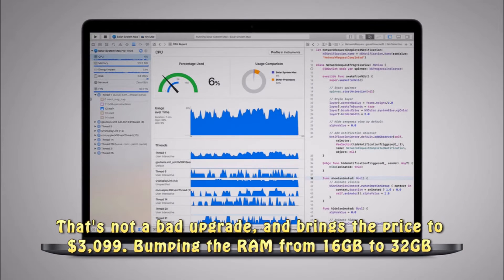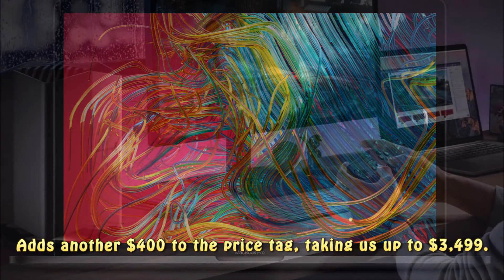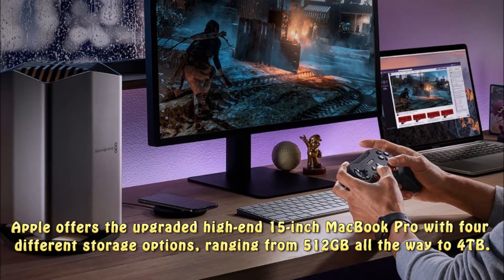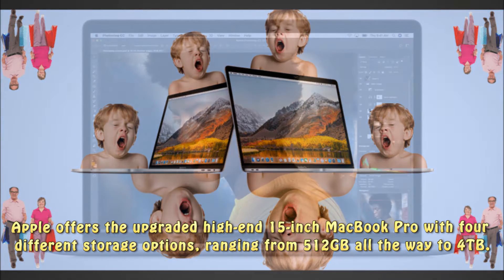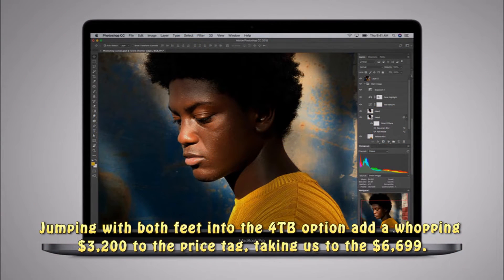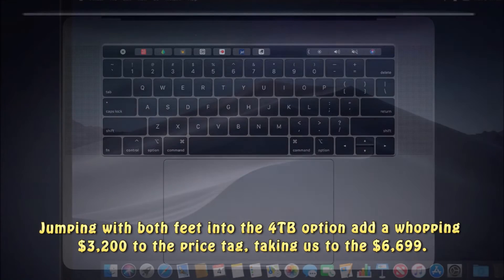Bumping the RAM from 16GB to 32GB adds another $400 to the price tag, taking us up to $3,499. Apple offers the upgraded high-end 15-inch MacBook Pro with four different storage options, ranging from 512GB all the way to 4TB. Jumping with both feet into the 4TB option adds a whopping $3,200 to the price tag, taking us to $6,699.